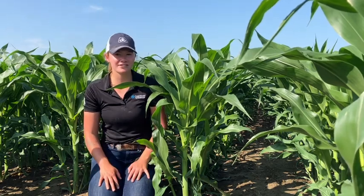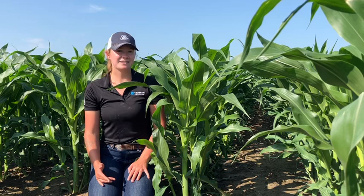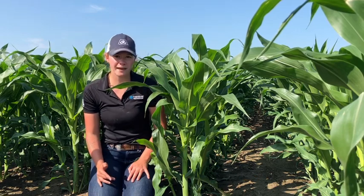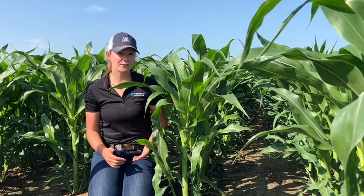So if you're out scouting your field and you are seeing your corn crop tiller like crazy, it's not something to be concerned about right away. First of all, it could be a hybrid thing — there are lots of hybrids that tiller more than others do.